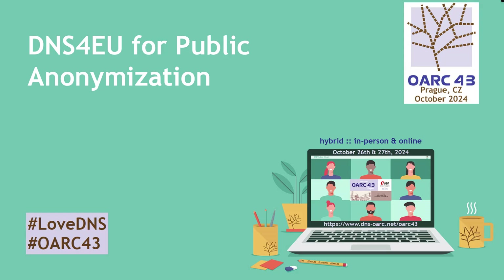And now I'd like to introduce Robert Schaeffer. He's going to talk to us about DNS4U for public anonymization. Hello everyone. My name is Robert and I would like to guide you through our thoughts on anonymization within the service which we call DNS4U for public.